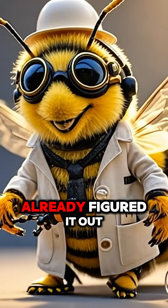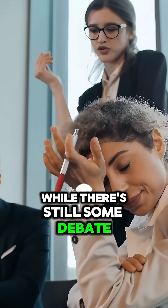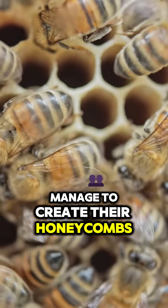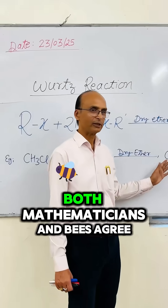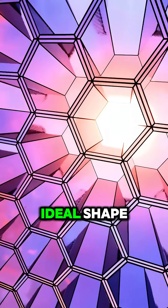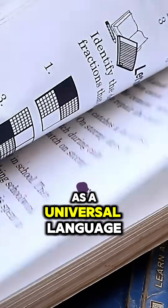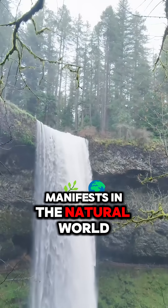Despite the bees having already figured it out. While there's still some debate among biologists about exactly how the bees managed to create their honeycombs, one thing is certain: both mathematicians and bees agree that the hexagon is the ideal shape. It's a stunning example of how math, as a universal language, manifests in the natural world.